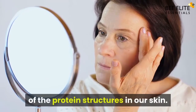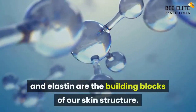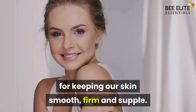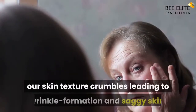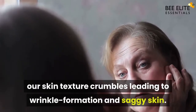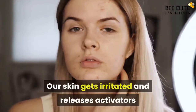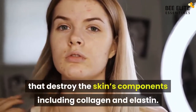The major reason our skin ages is the breakdown of the protein structures in our skin. The proteins collagen and elastin are the building blocks of our skin structure. These two protein fibers are responsible for keeping our skin smooth, firm, and supple. When these proteins break down, our skin texture crumbles, leading to wrinkle formation and saggy skin. Inflammation is one of the reasons behind the destruction of collagen and elastin proteins — our skin gets irritated and releases activators that destroy the skin's components, including collagen and elastin.